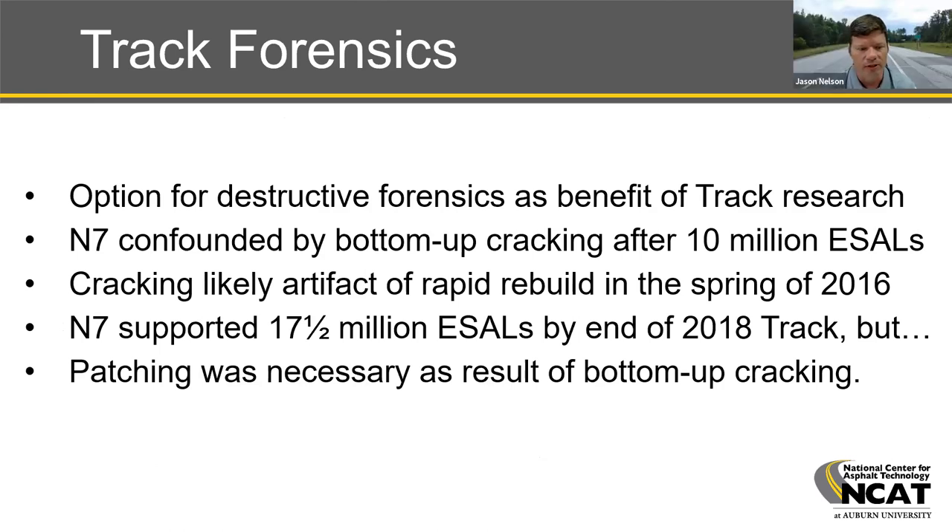Talking about track forensics: one benefit of track research is the option for unique forensics, including full-depth trenching. For section N7, an extensive core operation showed that performance of the Delta S surface mix was confounded by extensive bottom-up cracking, presumably an artifact of the rapid rebuild procedure conducted during spring 2016. Maintenance patching required a portion of the middle of section N7 to be removed as a result of this bottom-up cracking. The remaining beginning and end portions remained in place through the end of the 2018 test cycle, supporting 17.5 million ESALs.